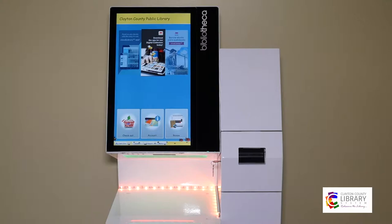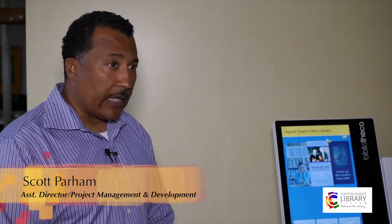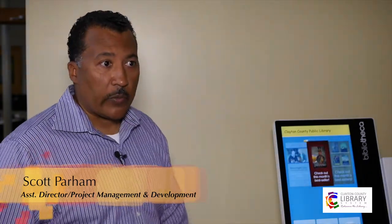We are very excited about having a self-service opportunity for our patrons, and so very soon all of the branches in Clayton County Library System will have self-check machines basically like this one here.